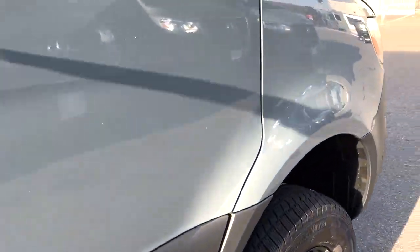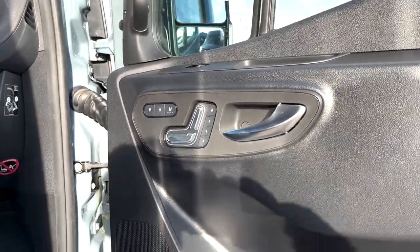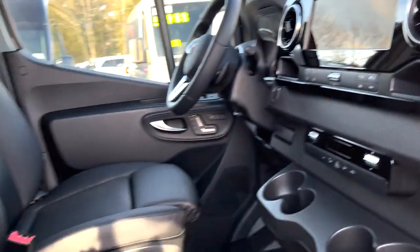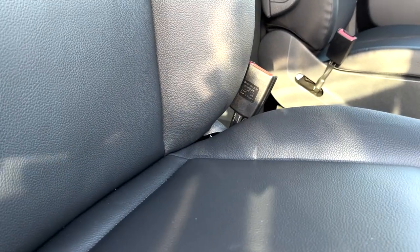We get a nice shot of the interior. This has the electric heated seats, the beautiful 10 and a quarter inch display screen, leatherette seating, and leg extenders on the seats.